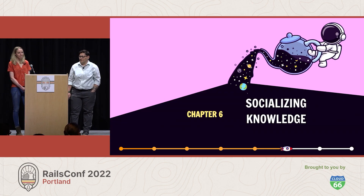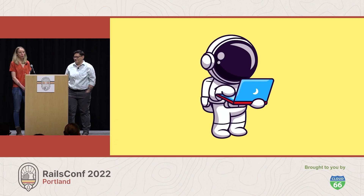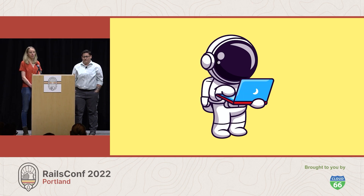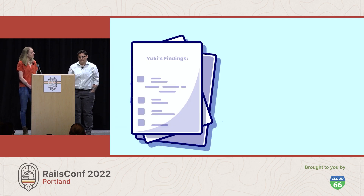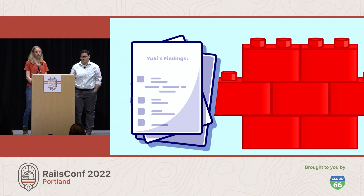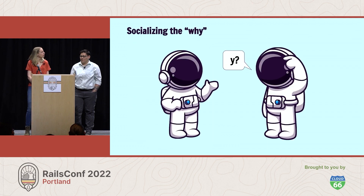Chapter six: socializing knowledge. In Yuki's quest to recover institutional knowledge about the most confusing parts of the ship, he realizes he needs to relay his findings to the team as soon as possible and find a permanent place for this information to live, in case he ever decides to take a spacewalk of his own. He wants to ensure that future astronauts can build on his work rather than repeat it. The biggest thing Yuki realizes is that to make progress on the ship, they're going to have to treat documentation efforts as first-class work — capturing more of the why behind the work they're doing and making a better effort to share that knowledge with each other.